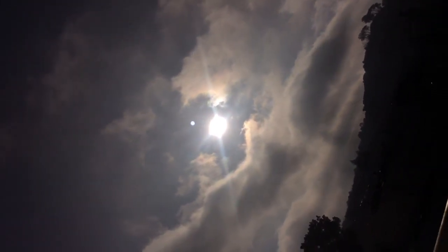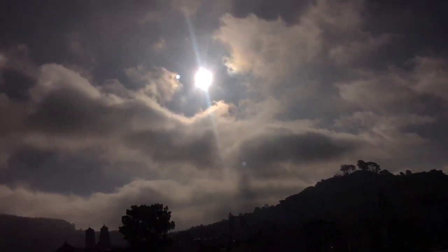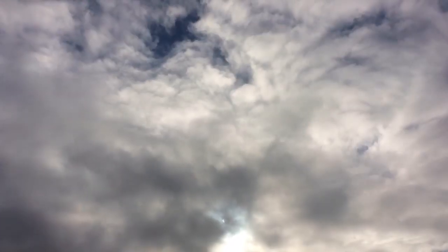As well, lens artifacts only occur when there's something bright enough to trigger it on the camera. At first I was a little bit frustrated by the amount of cloud cover, but as it turns out, the clouds actually help illustrate a couple of important things.